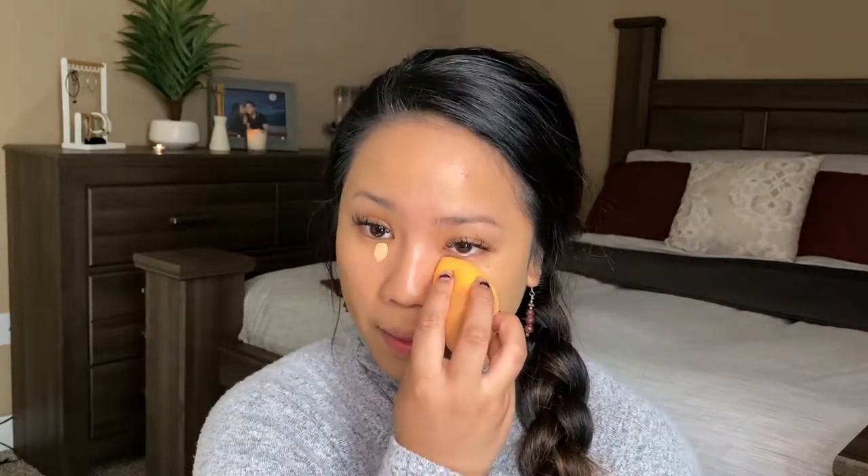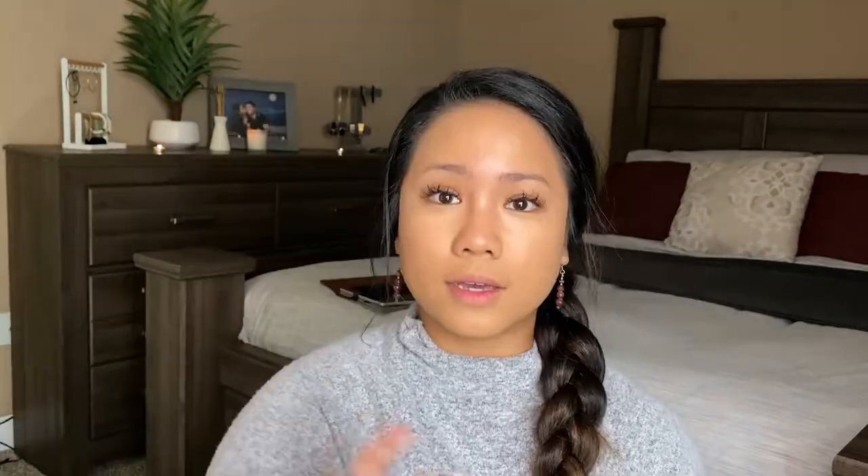I'm going to use the MAC Studio Finish concealer just to cover up problem areas — in a perfect world all the imperfections will be gone. For my second concealer I just do one dot, not four dots, and I just blend, blend, blend.